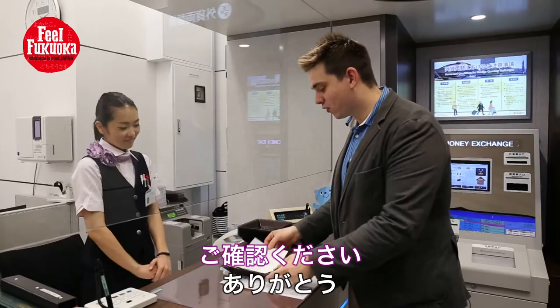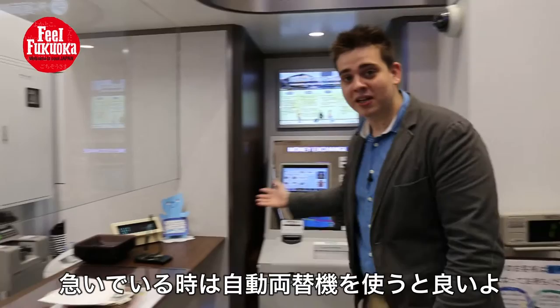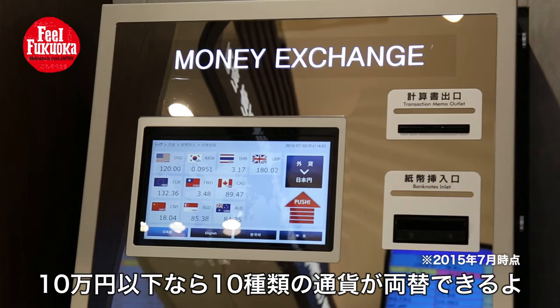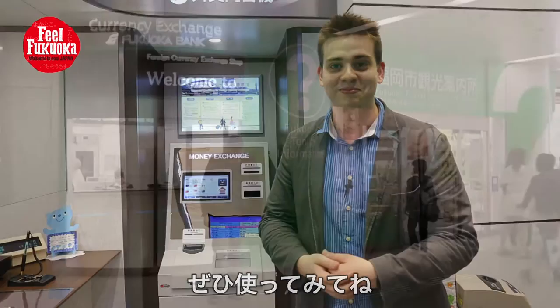And if you want to save time, in this currency conversion shop it's not just at the window that you can exchange currency, but also at this machine behind me. At this automatic money conversion machine you can exchange 10 currencies into yen as long as you're exchanging less than 100,000 yen. So an even more quick and convenient way to get those precious yen. Please try to use it next time you're here in Fukuoka.